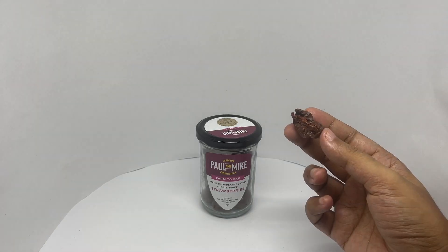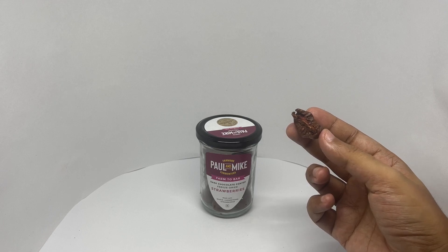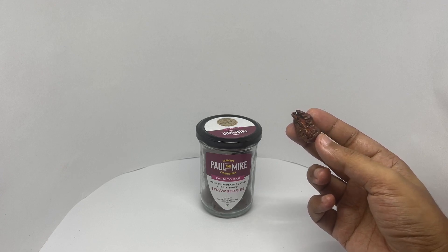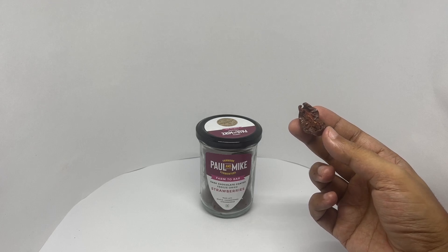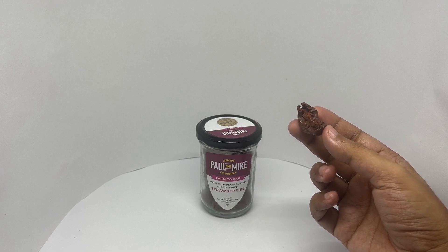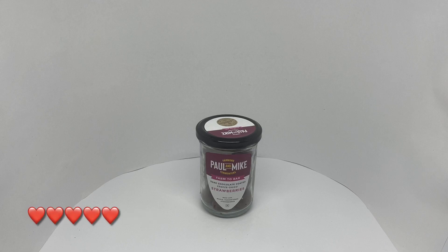You can see the freeze dried strawberry inside. It has a spongy, chewy texture and it's quite tart. The strawberry seeds give it a nice crunch, and the dark chocolate is sweet and tasty. It makes for a really nice combination with the strawberry — quite nice, check it out.